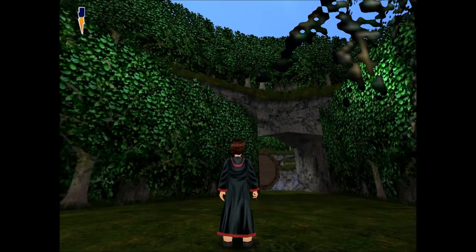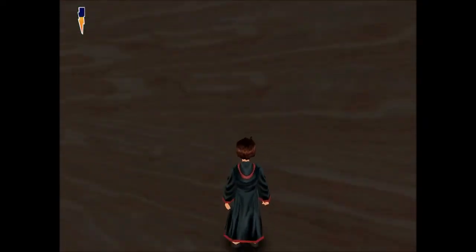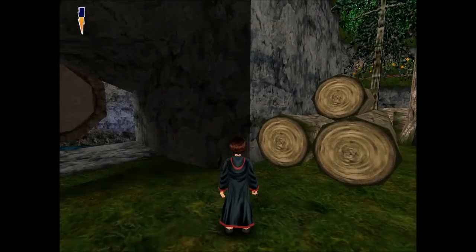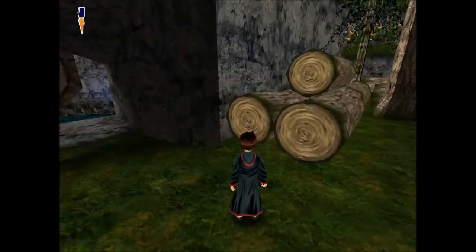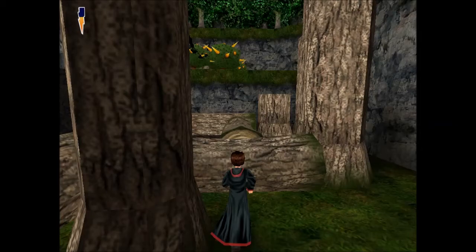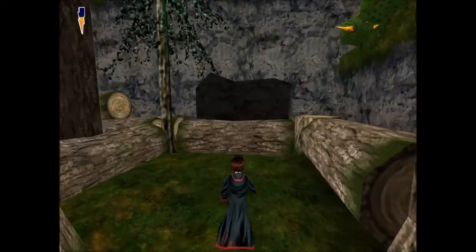Hey again guys and welcome back to another episode of Harry Potter and the Philosopher's Stone, episode 4. We're off to find Hagrid's hut — we sort of got forced into this last episode. It's pretty much straight after that last episode, so if we get any more framerate issues like we did last time, it's because I haven't had a chance to look it up on the wiki. If I exit out of this game now it's just gonna take me way back, because I haven't saved recently. This game was bought out in 2001 so there's obviously gonna be some problems — it's not gonna be smooth sailing.